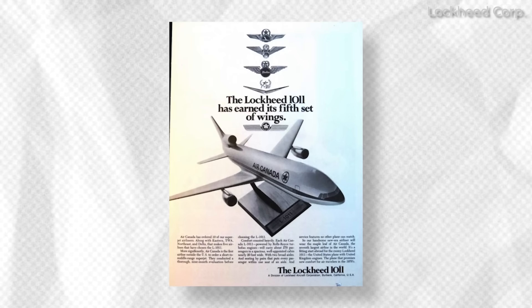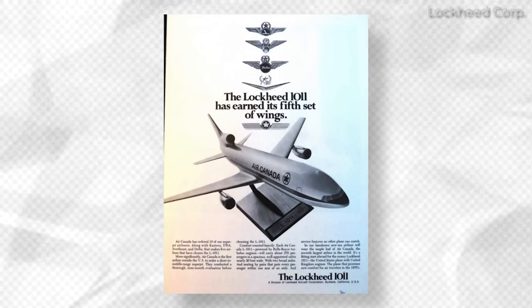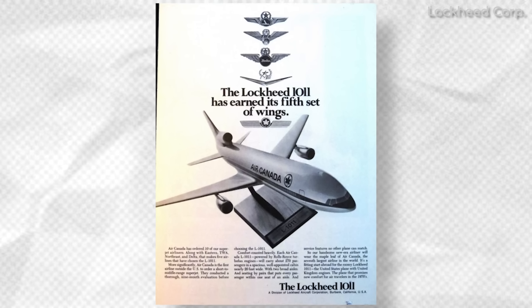Unfortunately, the jet was simply built too slowly and targeted a market that was just not big enough to justify its high development costs.